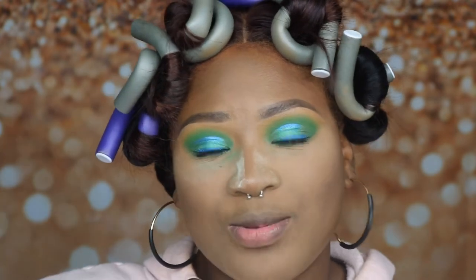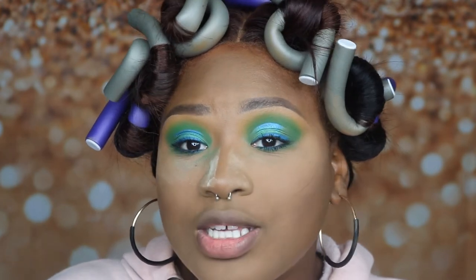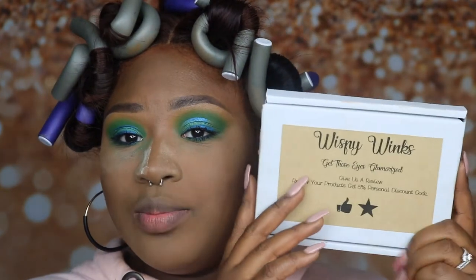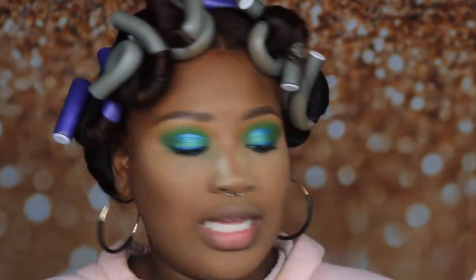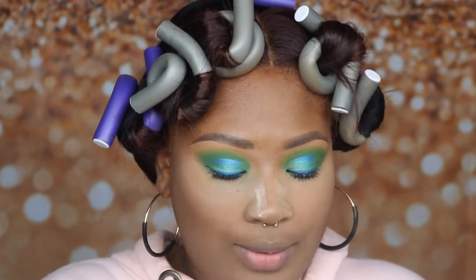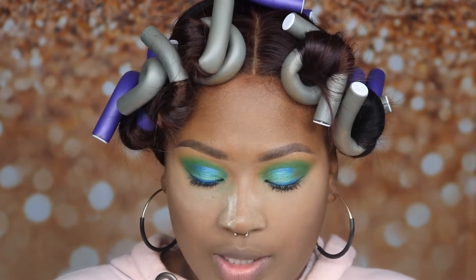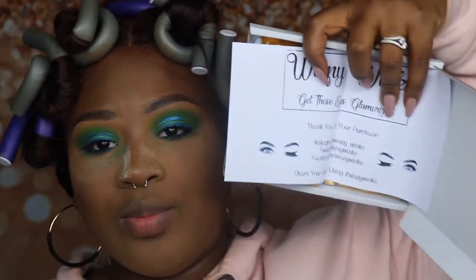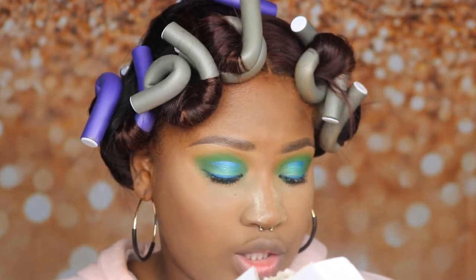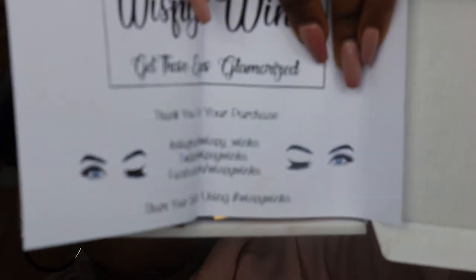I didn't put any lashes on either eye yet because I wanted to show you what lashes I'm going to use today. It's this company called Wispy Winks - I came across them on Twitter and the owner Ellie is the sweetest person. I ordered two pairs and they came today. This is the box it comes in and it says Wispy Winks - Get Those Eyes Glamorized. When you open it up it comes with this paper inside that says the same thing, with their Instagram, Twitter, and Facebook, and it says share your selfies using Wispy Winks. This little paper is so cute with those little pictures on the bottom.